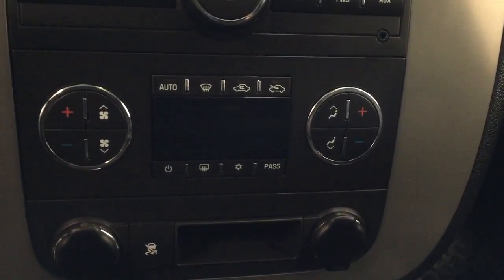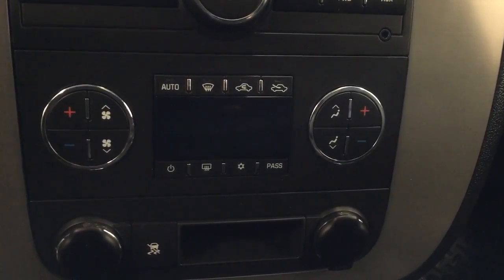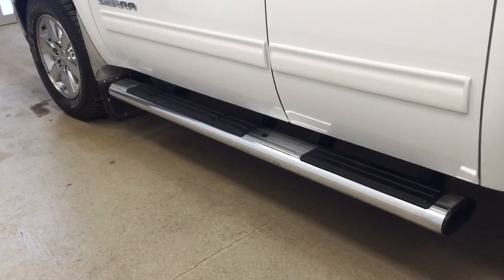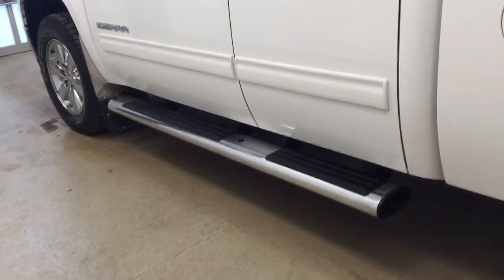We also have our dual electronic climate control. This unit also features OnStar with garage door openers and our interior color is black. Our exterior features include running boards,